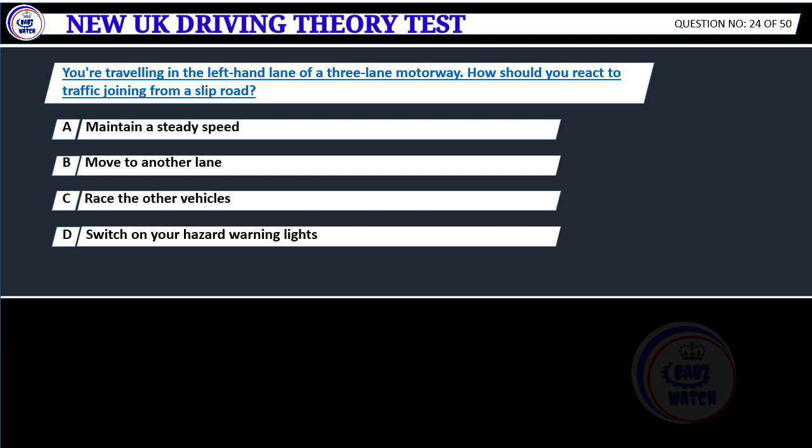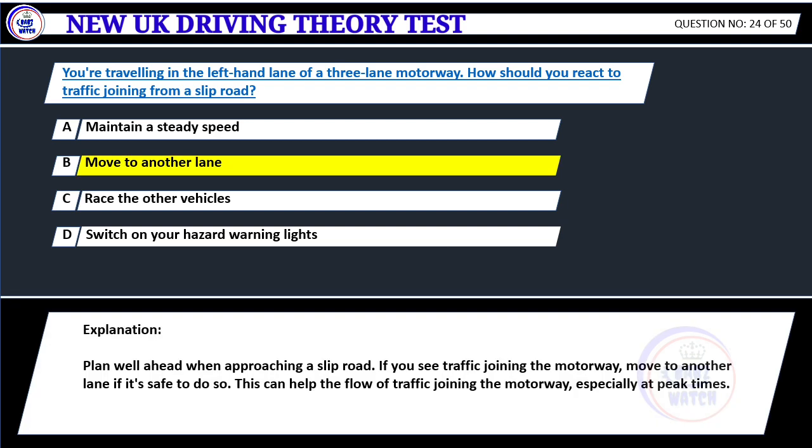You're traveling in the left-hand lane of a three-lane motorway. How should you react to traffic joining from a slip road? A. Maintain a steady speed. B. Move to another lane. C. Race the other vehicles. D. Switch on your hazard warning lights. Correct answer B: Move to another lane. Plan well ahead when approaching a slip road. If you see traffic joining the motorway, move to another lane if it's safe to do so. This can help the flow of traffic joining the motorway, especially at peak times.